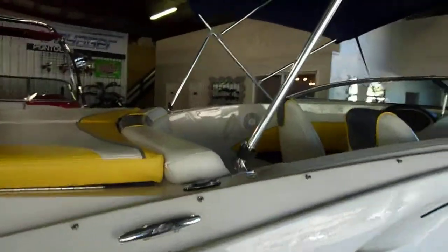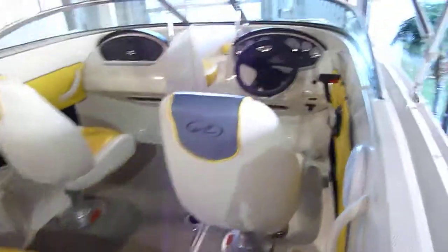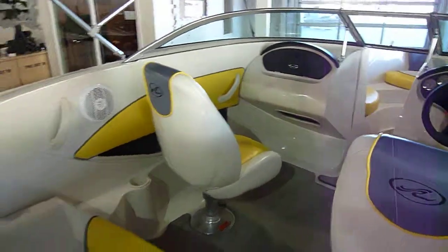Boat comes with full snap-on cockpit and bow cover, bimini top, snap-out carpet, and yes folks it does only have 70 original hours on it.